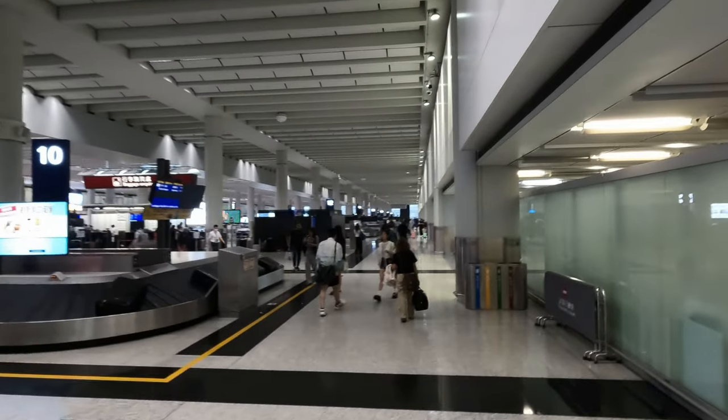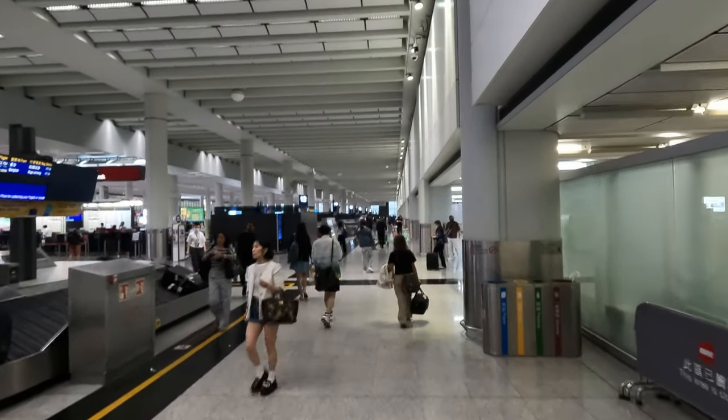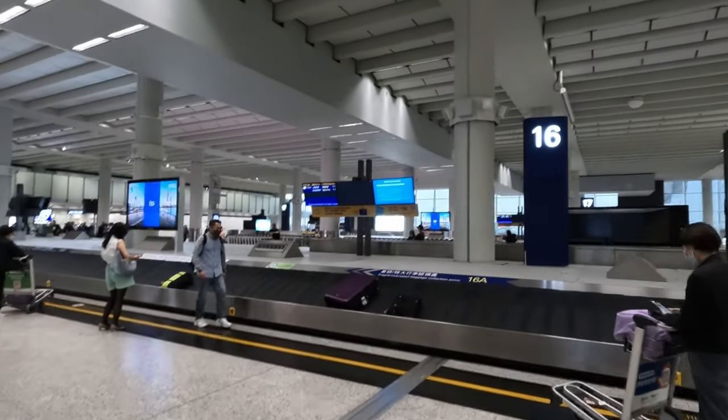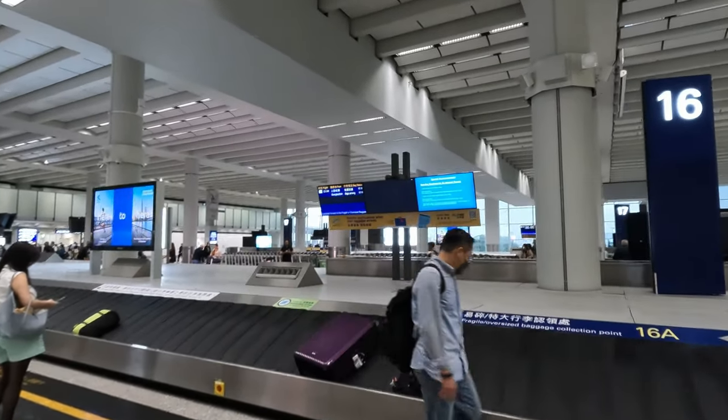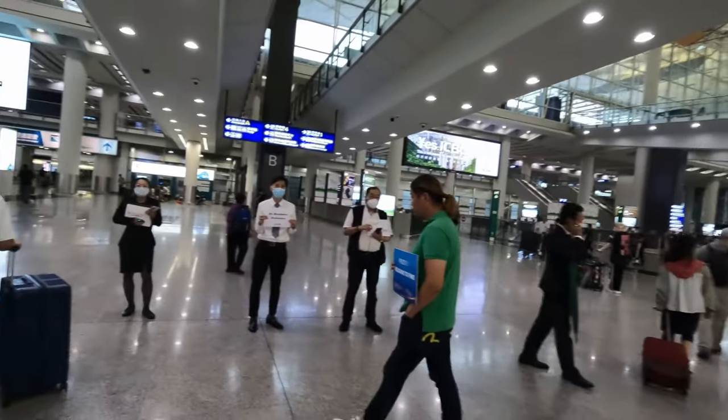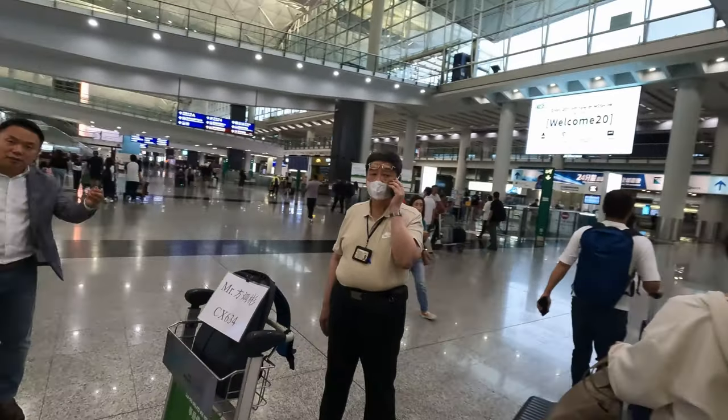Here's all the baggage claims — we're all the way down at 16. Those are our bags coming out — wow, I think they are! That's impressive. So that's the baggage we've got, and then this is the main arrivals hall.